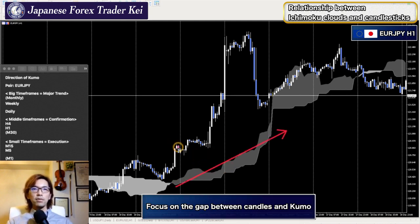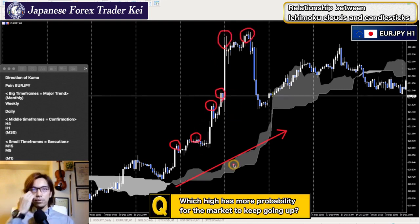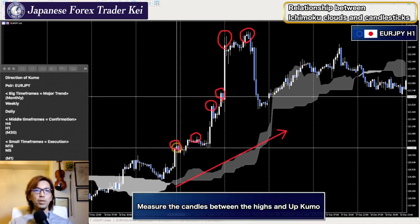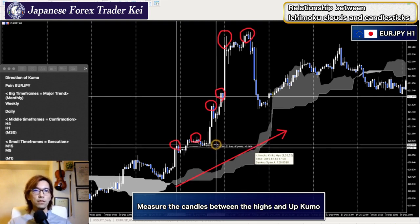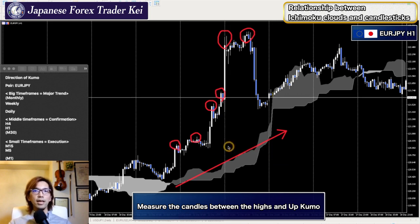Focus on the highs — there were multiple successive highs here. When looking at which high gives the most probability for price to keep going up, you assess it by the distance between the candlestick and the kumo. If you take this high, the distance between the high and the kumo is pretty wide — about 43 bars. In the real chart, the kumo only extends 26 forward, so when price actually marked that high, the distance was still very far.